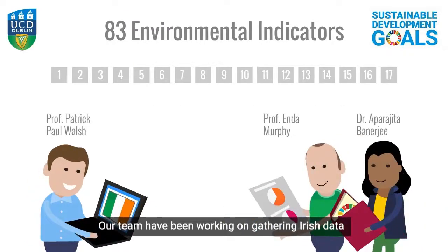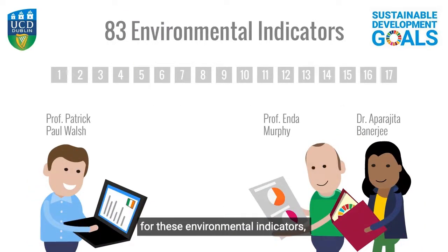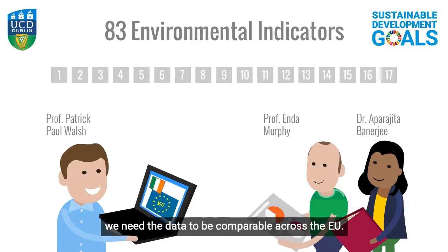Our team have been working on gathering Irish data for these environmental indicators. We need the data to be comparable across the EU.